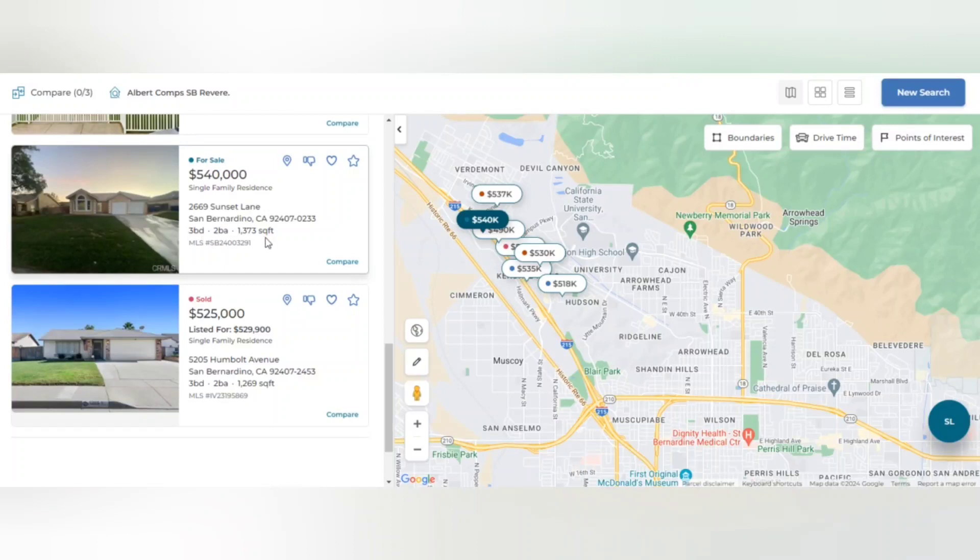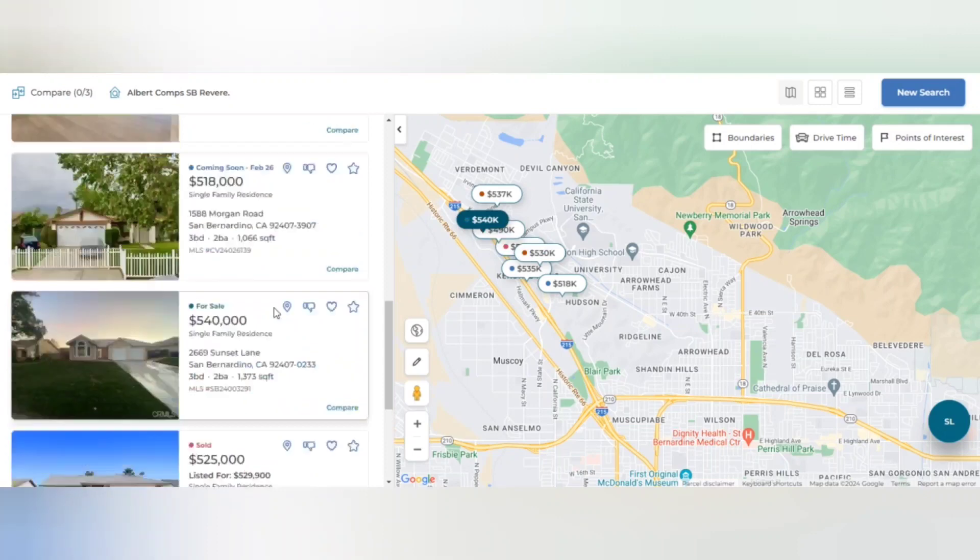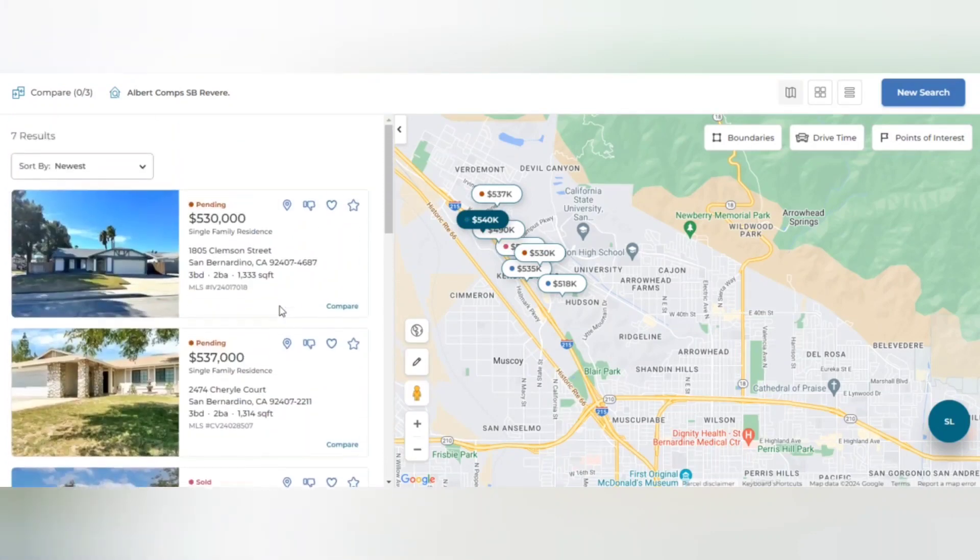For sale at $540,000 — three bedroom, two bath. We've also got $525,000. So as you can see, they're all in the $500K range.